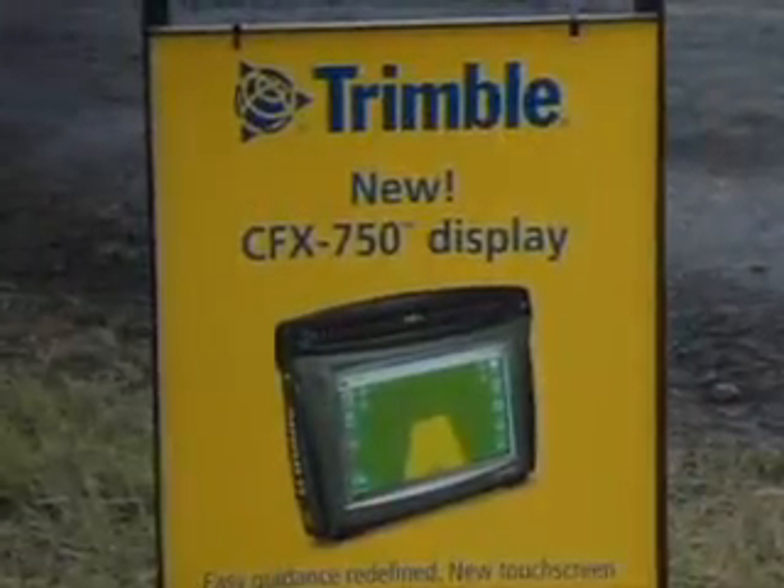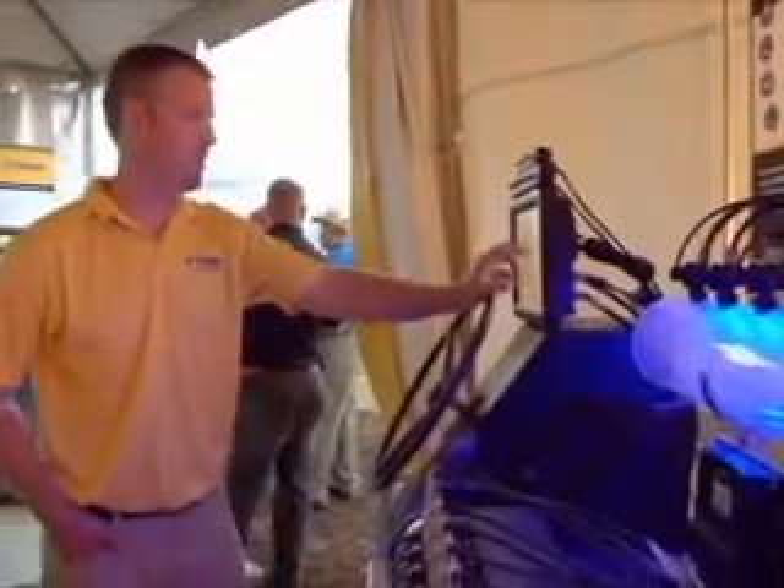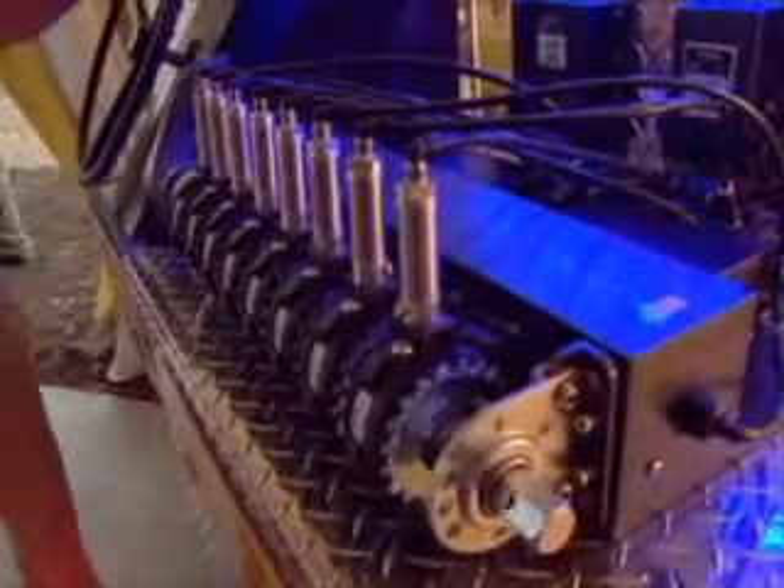The CFX 750 really goes after the connected farm and wireless transmissions, and that brings the whole thing together. Obviously in the field, the more time you can spend farming and the more productivity and efficiency you get with it. It also allows us to expand in other areas, like our Field IQ system, which is a more intense spreader and sprayer application that ties into the machines, allowing us to expand quite rapidly with it.